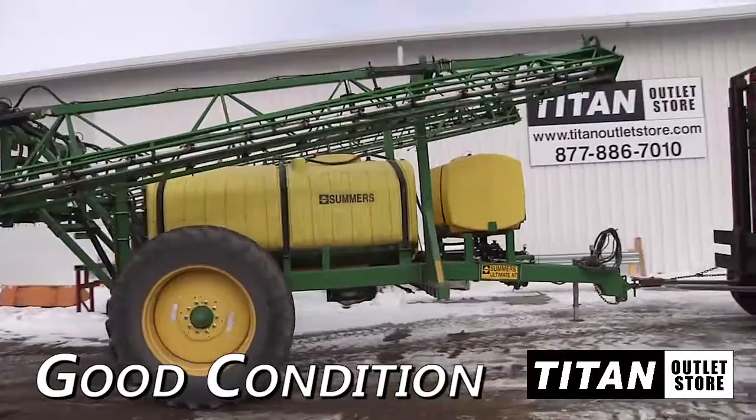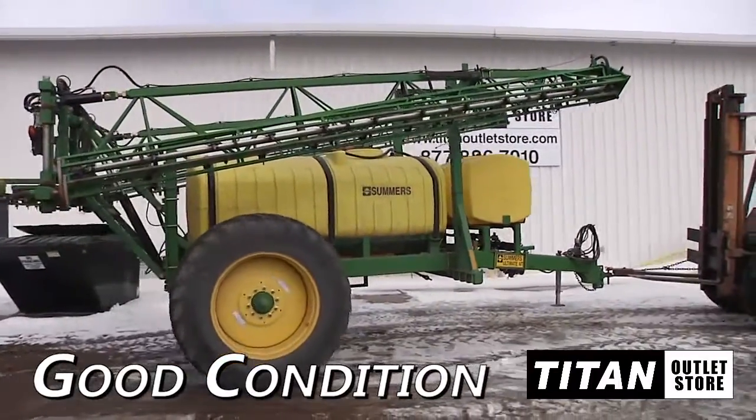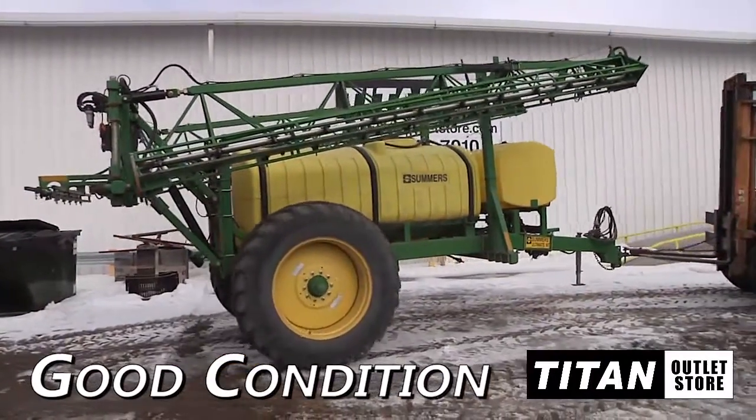Welcome to the Moorhead Titan Outlet Store. In today's video, we're taking a look at a 2007 Summers Ultimate NT in good condition.